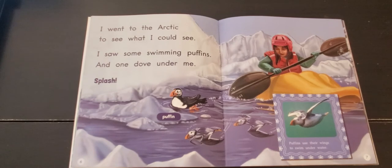Puffins use their wings to swim underwater. Does a puffin remind you of another animal that lives in the Arctic?